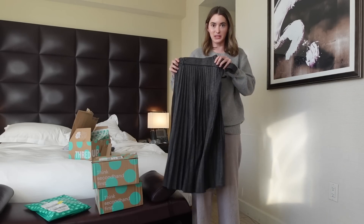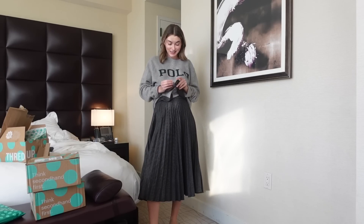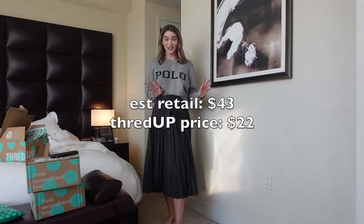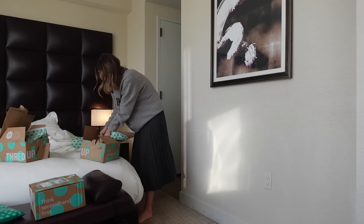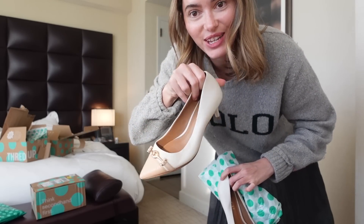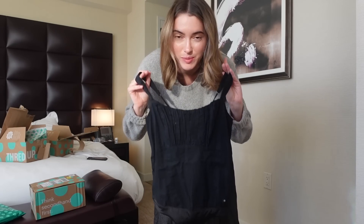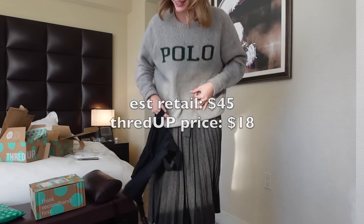First thing I got is this Zara pleated midi skirt. I really have been in my Carrie Bradshaw Sex and the City era recently. It was only $22 — I love it, I feel so sophisticated. I got some shoes. When I'm shopping on ThredUp, I basically like to build a whole look. So I got these really cute little Coach kitten heels, which were $66. And then this little Abercrombie bodysuit, which was only $18. And then I have a whole new outfit. That's my little hack for how I like to shop on there, just because there's so much stuff and it keeps me focused on what I want.